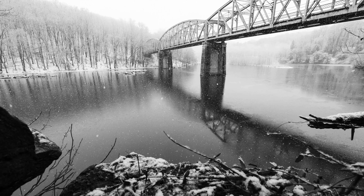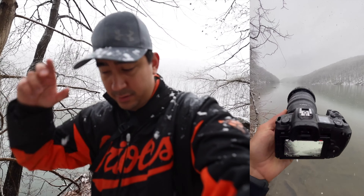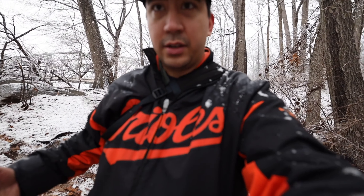30 megapixels is a good amount of detail in your photos — you're going to be able to print large. People get so hung up about high resolution sensors, but 30 megapixels is definitely enough. You have to see this camera — this thing is drenched. I don't know if it's gonna make it.